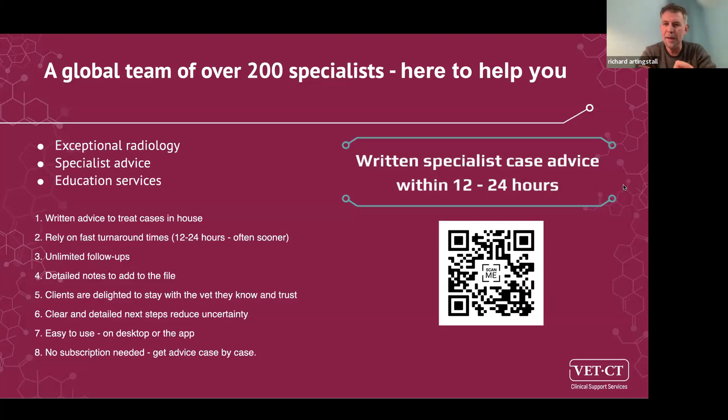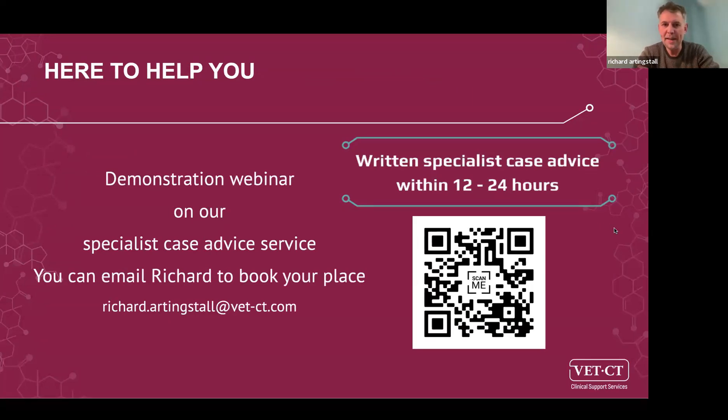We're really easy to use — we've got an app which is especially useful for orthopaedics, since videos and photos are a really essential part of clinical information. You don't need a subscription necessarily; lots of practices have one, but you can get case advice on a pay-as-you-go basis. We're very cost-efficient and fully supportive for you in practice. Scan the QR code or visit our website for more information.